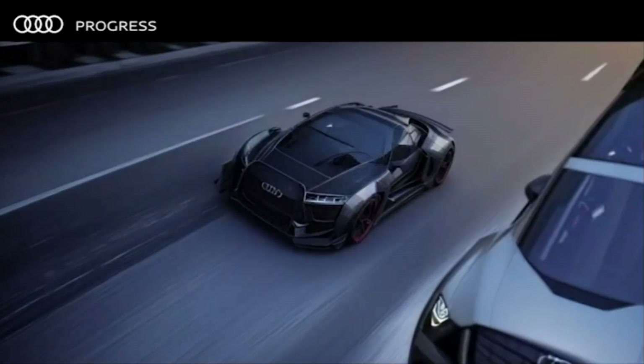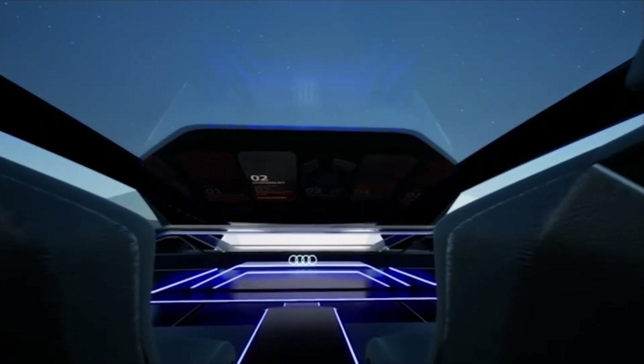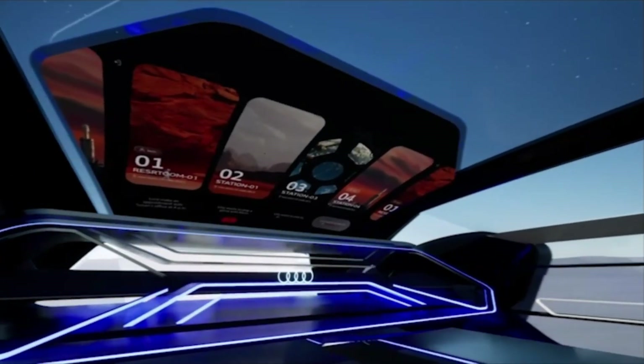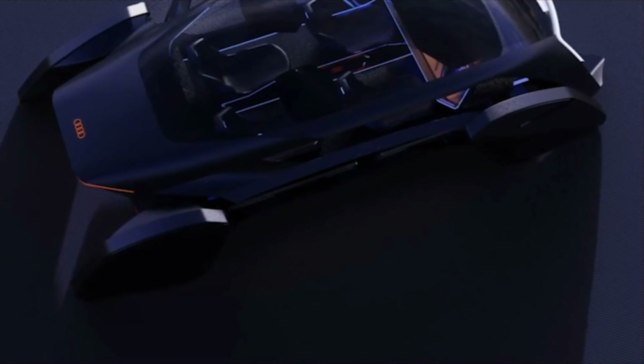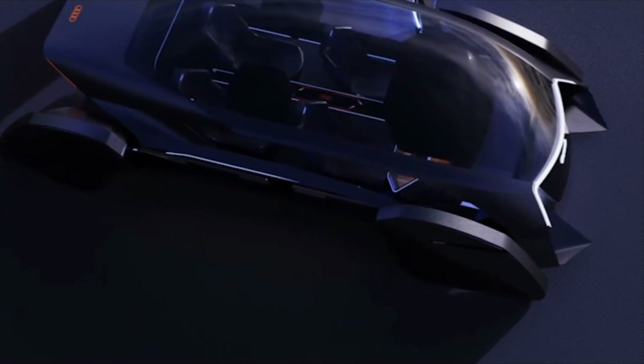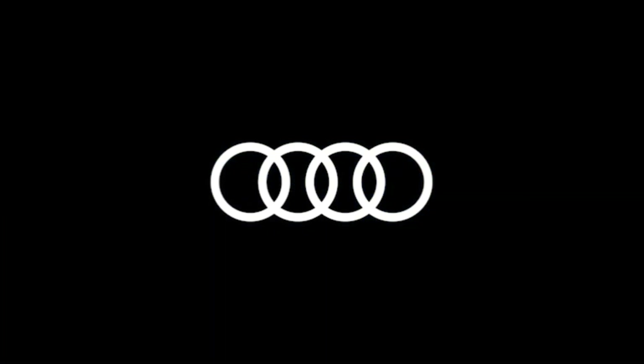PV9 will be the basis for the evolution of PBVs. Most familiar to the user, but sophisticated and solid — that is the standard for design development defined by Audi.